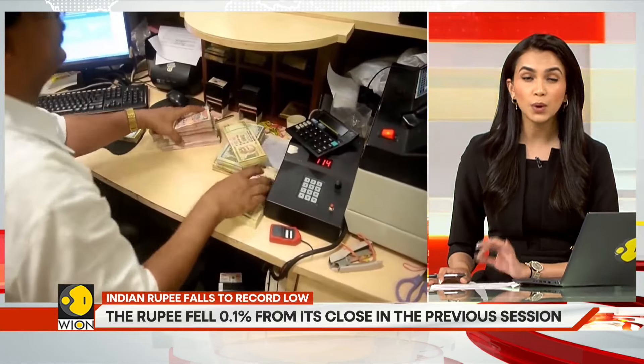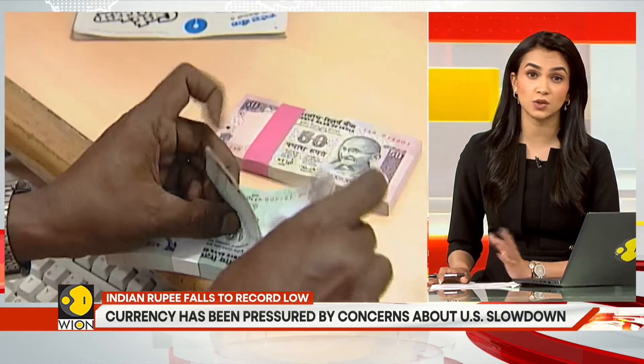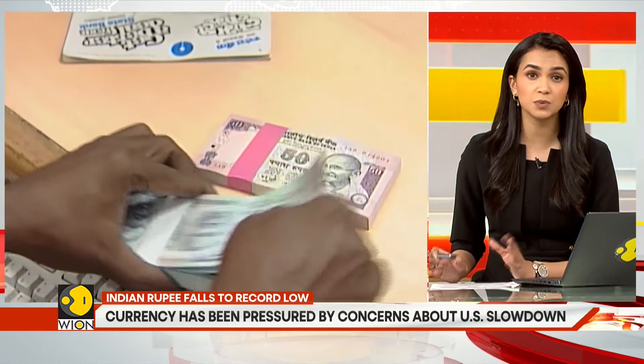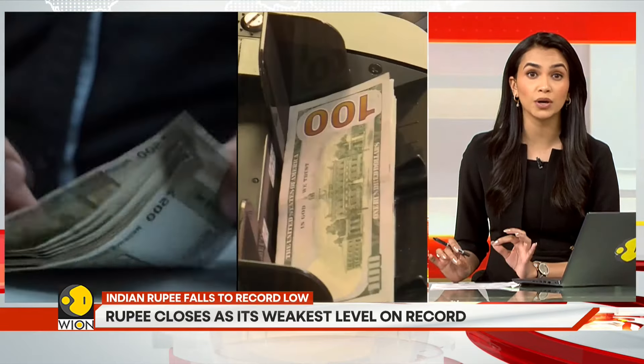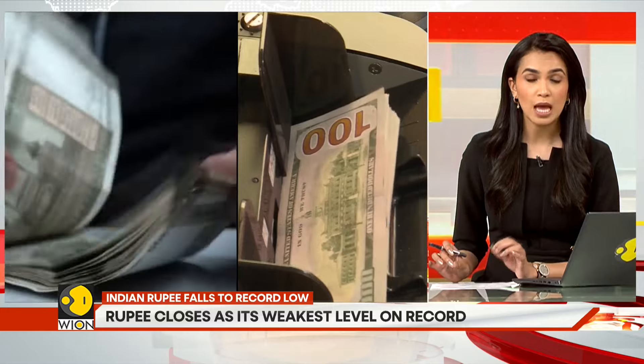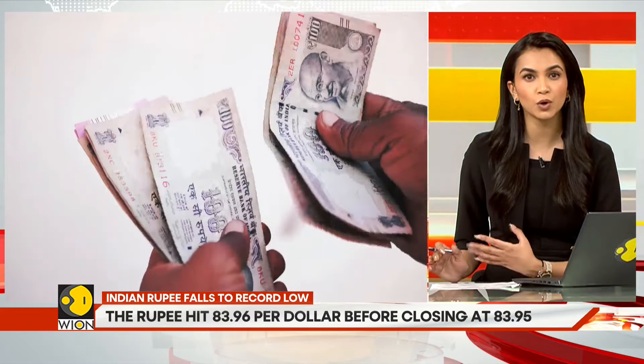Next question: will this trend continue? Chances are it will — at least so believe the experts. Barclays predicted the rupee to decline to 83.85 per dollar, while Morgan Stanley predicts that the rupee will fall to 85.2 per dollar within one year.